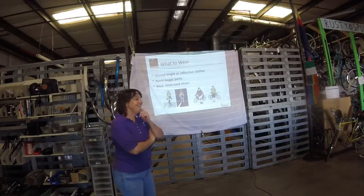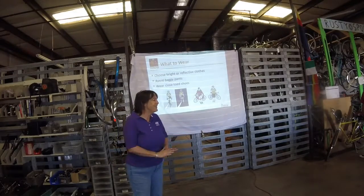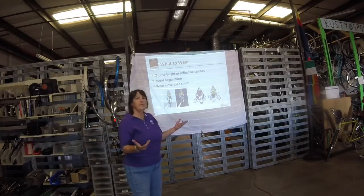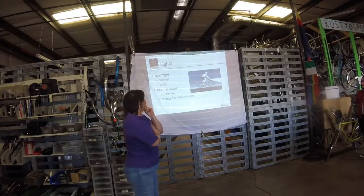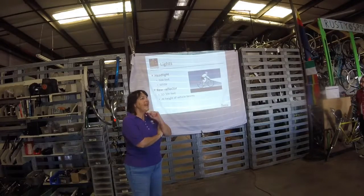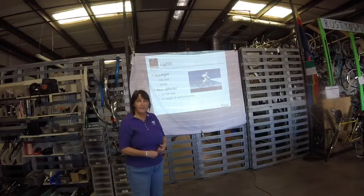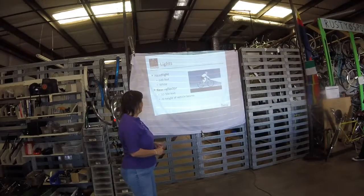Bright clothing — nice, bright clothing, reflective. Don't be a bike ninja. Don't go around after dark in dark clothes without a light. We call that a ninja and that's dangerous. So nice and bright, closed-toed shoes. State law requires if you are riding after dark or before dawn, a white front headlight visible from 500 feet, and a red tail light or rear reflector visible from 300 feet. You've got to have it.